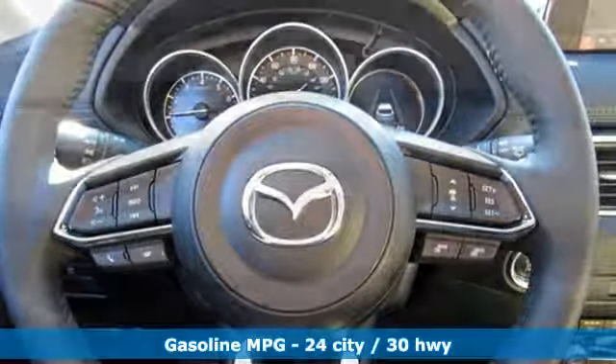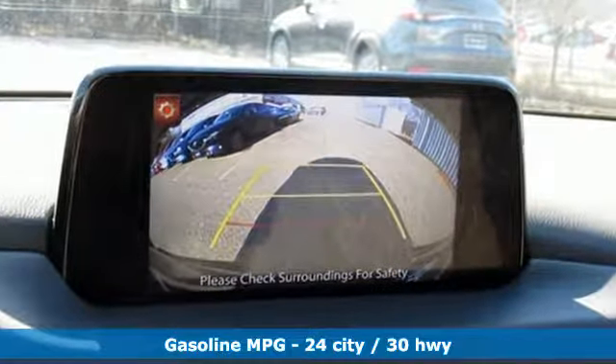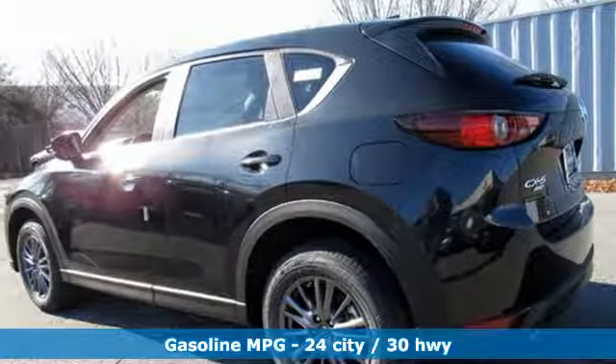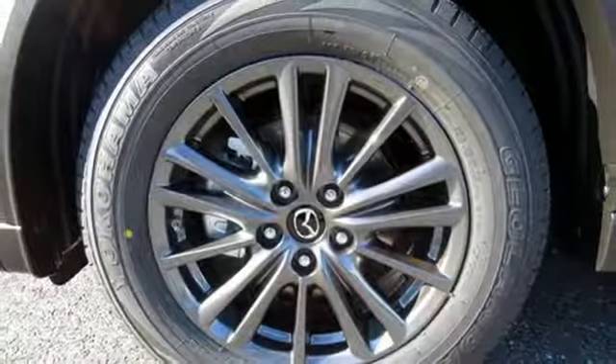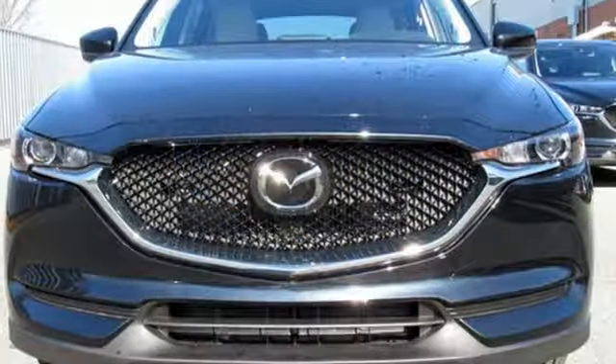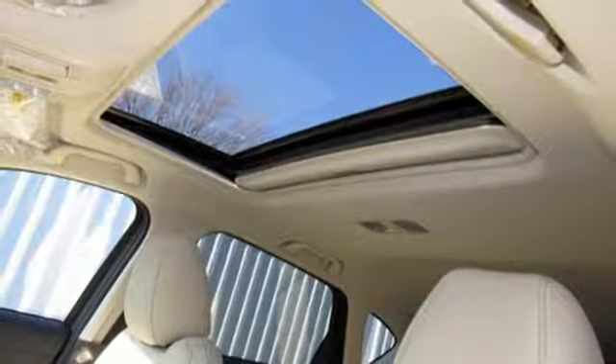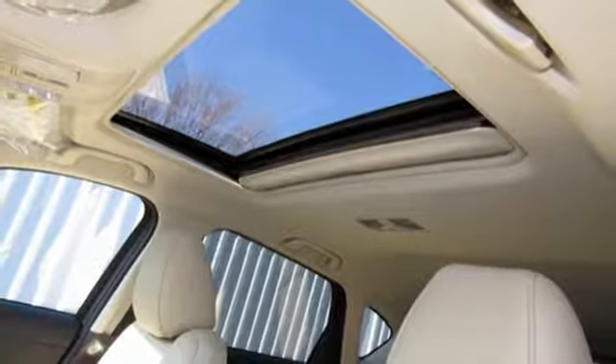Automatic transmission, dual-zone climate control, streaming audio, auto-dimming rear-view mirror, front heated sports seats, doors and push-button start proximity key, external memory control, power sliding sunroof, wireless phone connectivity, and i4 engine. Stop in for a test drive and make it yours today.